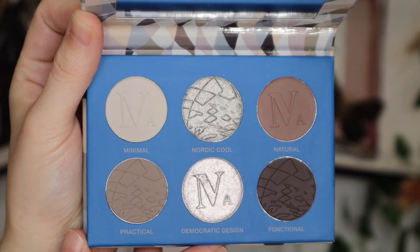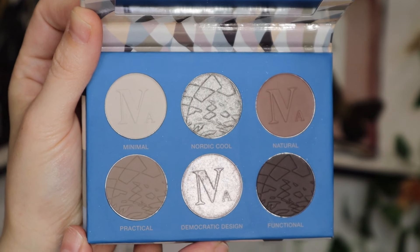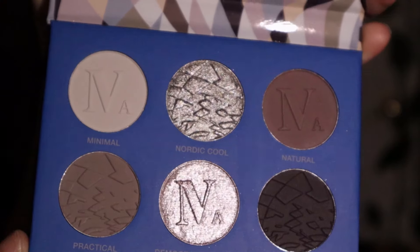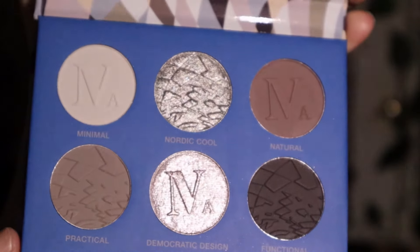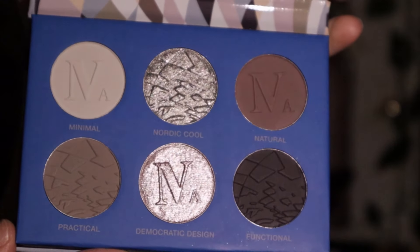Number 8 is from Nomad Cosmetics — the Oslo palette. I love cool tones, and I would often reach for this for a very smoky, silvery look. I love the shades Natural and Practical — literally like me — I love just reaching into those two shades and calling it quits. I honestly love this palette; it's just a mini, and this is where the ranking gets really good.